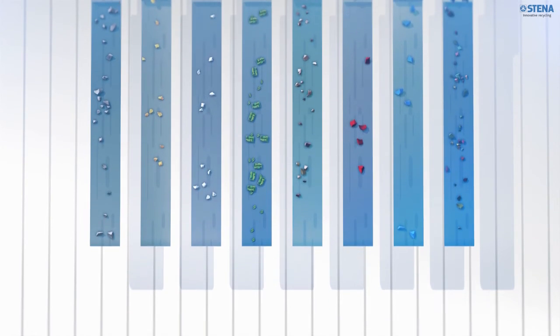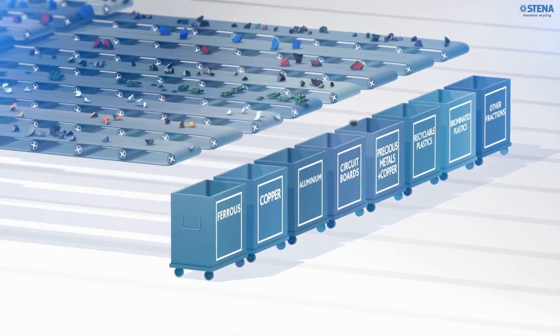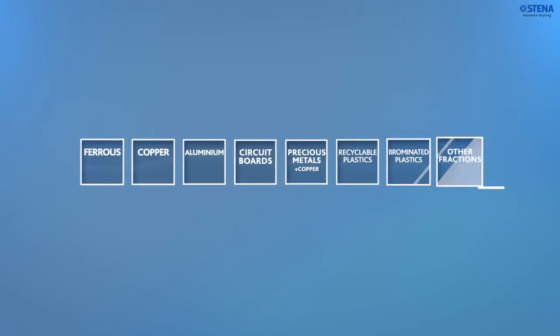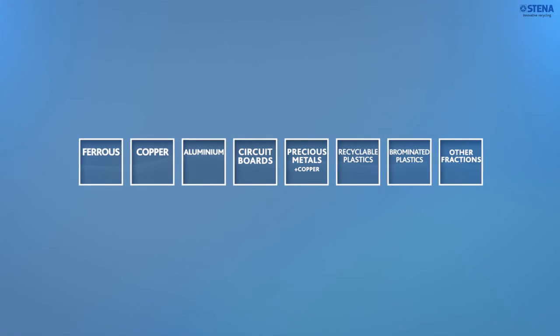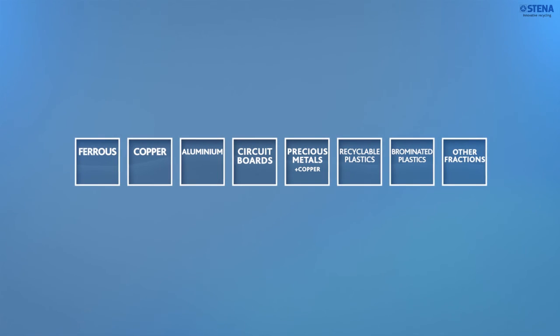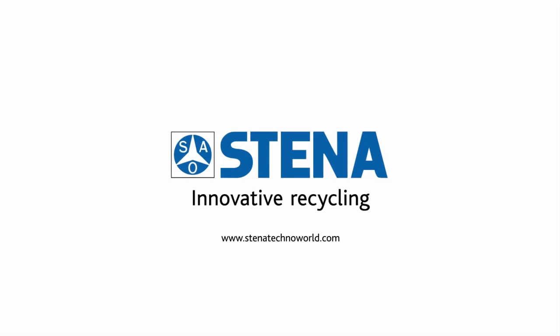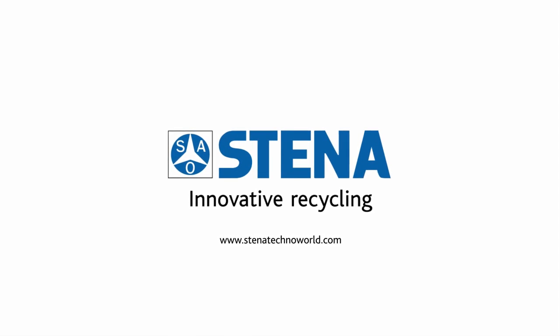We are about to conclude our plant tour now. All these fractions are well separated and ready for a new life cycle. With Stenner as a partner, our customers can rest assured that their electronic waste is recycled in a proper way using state-of-the-art processes. Thank you for visiting Stenner.